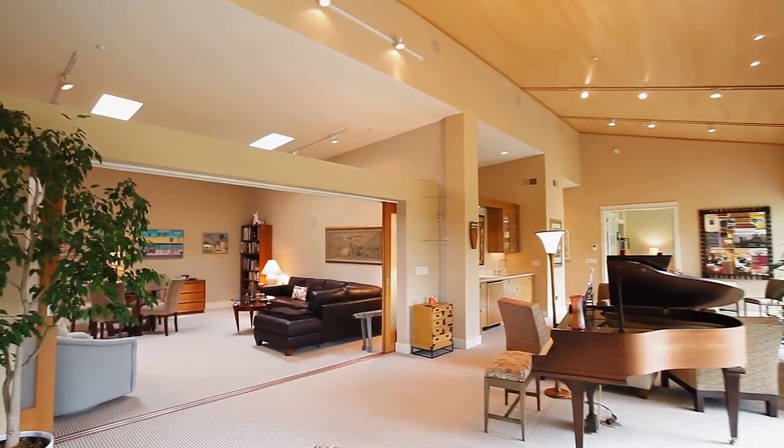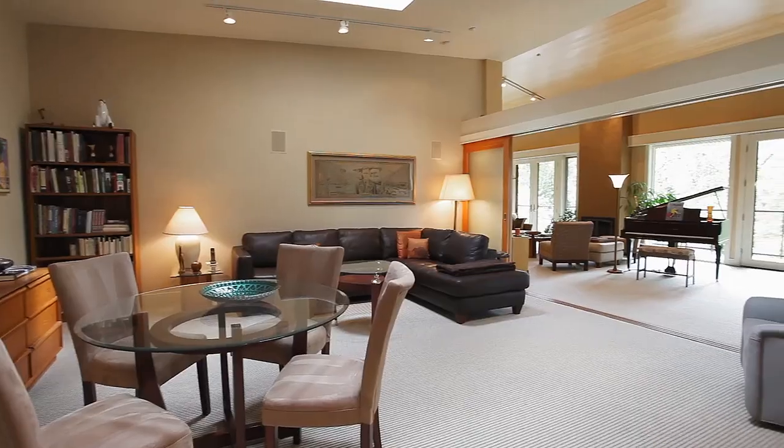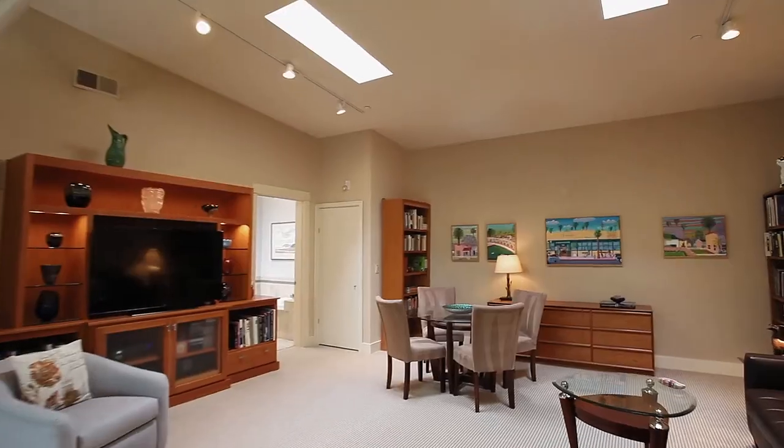Sliding doors open to a flexible space that could serve as an inviting family room or as a second master bedroom suite.